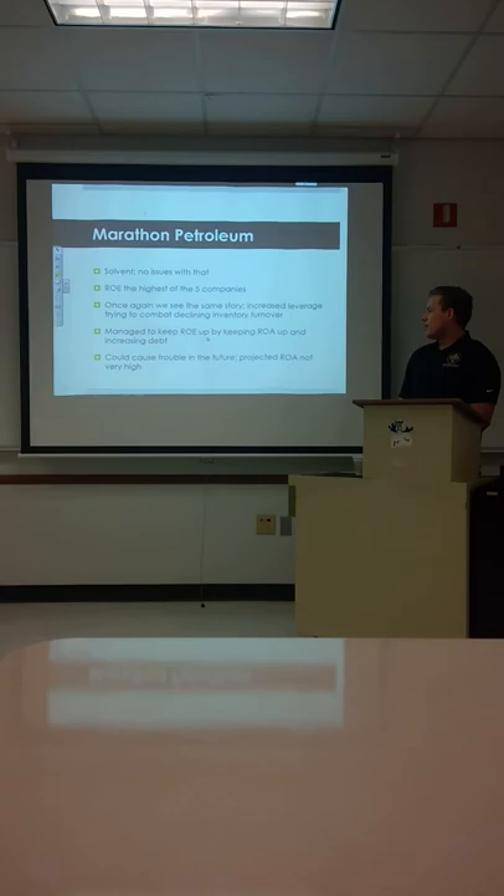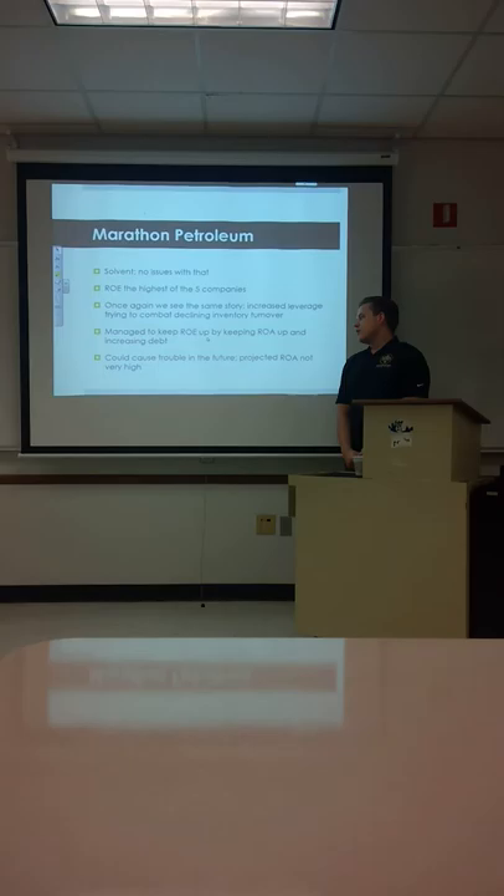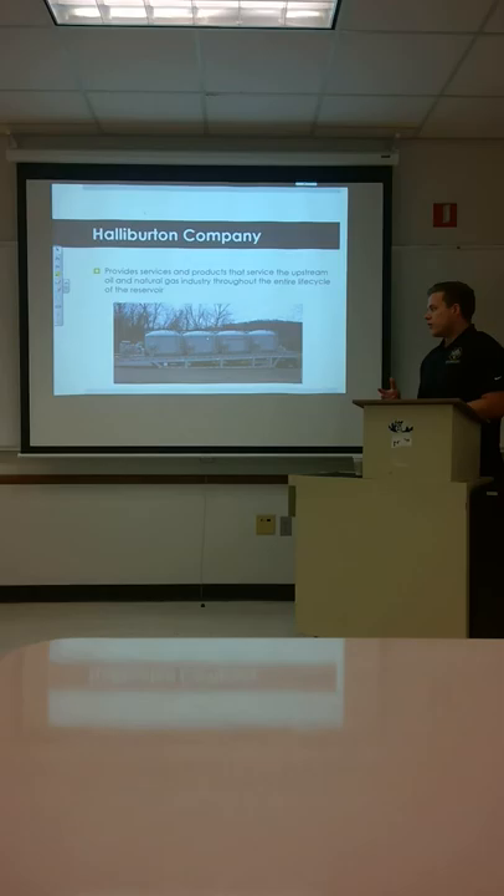They manage to keep ROE up by keeping ROA up and also from increasing their leverage. This could cause trouble in the future, as their projected ROA is not very high. So if they're relying on that leverage strategy, it could be an issue going forward.